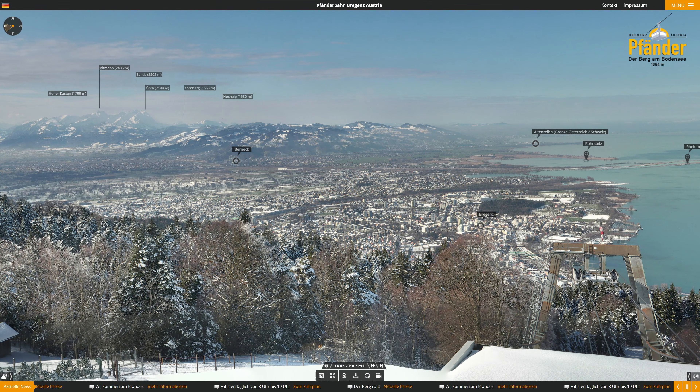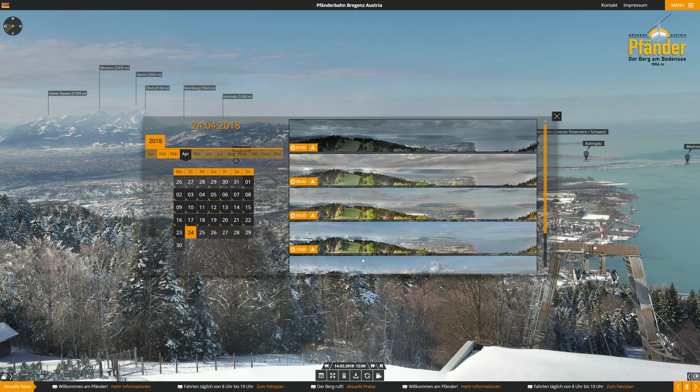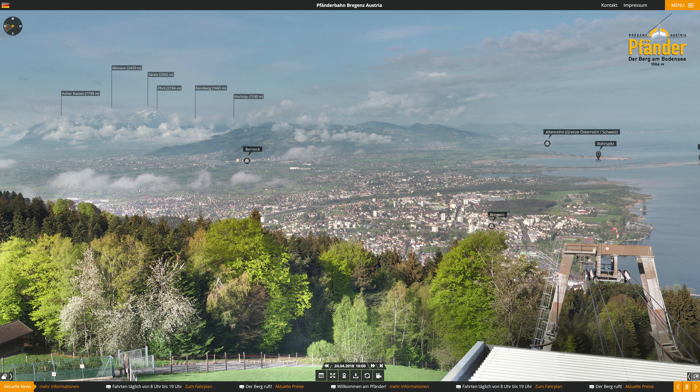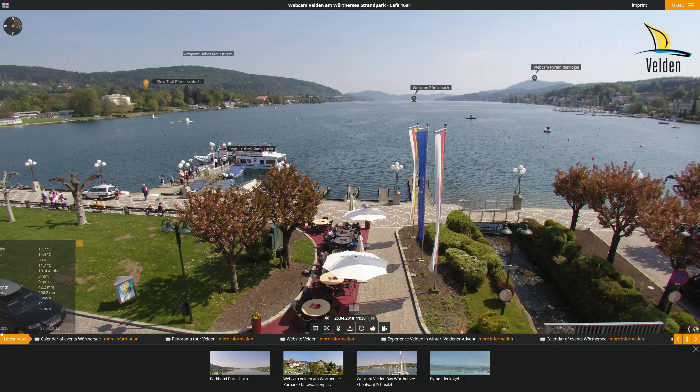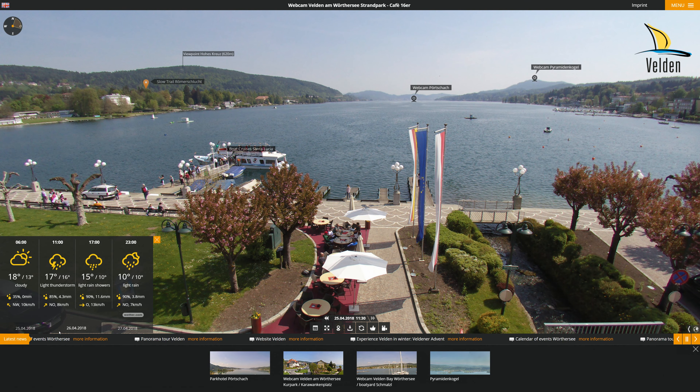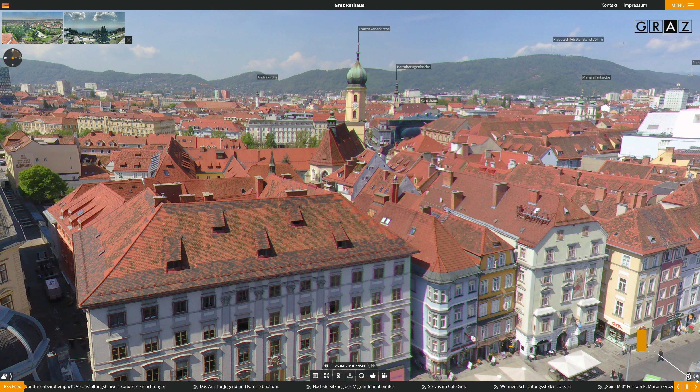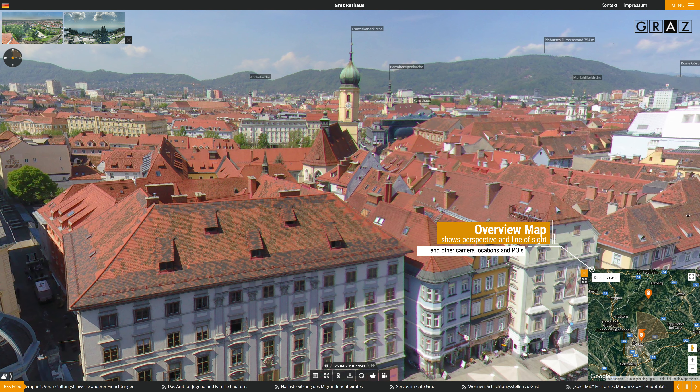The image archive allows the user to see how the weather changes over time and how the landscape looks in different seasons. Weather data and forecasts complement the image and transform it into a short-term planning device for outdoor activities. For orientation purposes, an overview map is displayed.